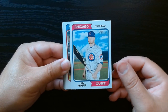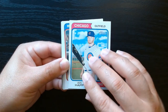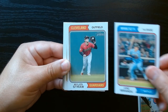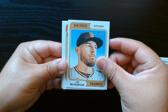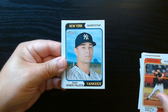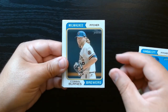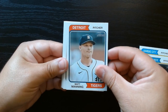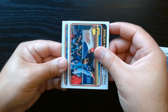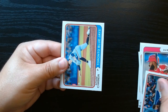Here we are with the classic Heritage. I always like how these look — the retro look that they always have, that is their thing. I think I opened 2023 Heritage a while ago and didn't get anything special. We'll see if anything pops visually. We got the Jeremy Peña All-Star Rookie Cup — those are always nice.